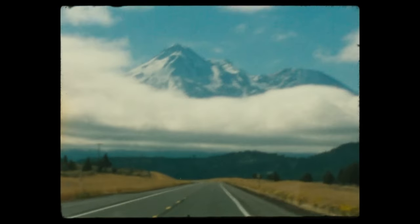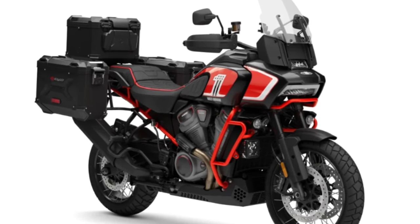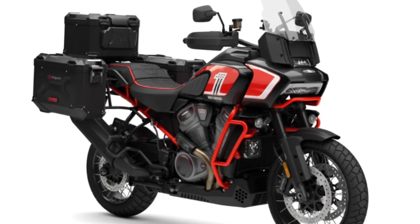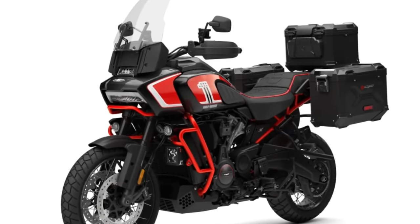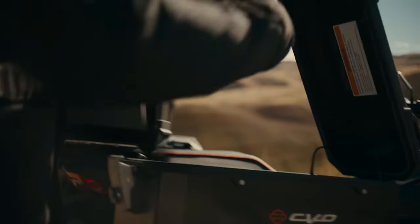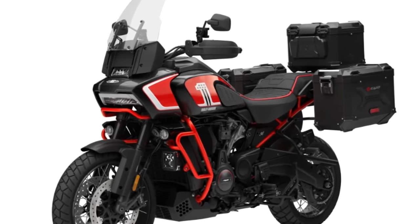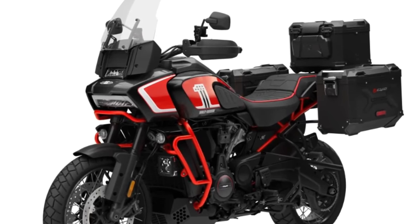Maintenance is made easy with the Pan America CVO 25th Anniversary, thanks to its durable construction and user-friendly design. Routine servicing is a breeze, with easy access to essential components and a reputation for reliability and longevity, ensuring that riders can spend more time on the road and less time in the workshop.